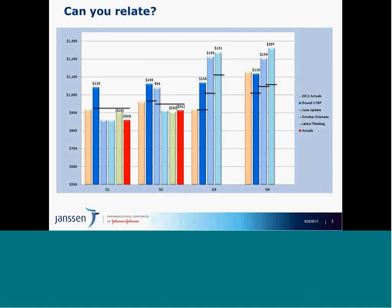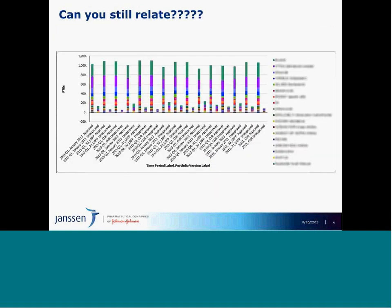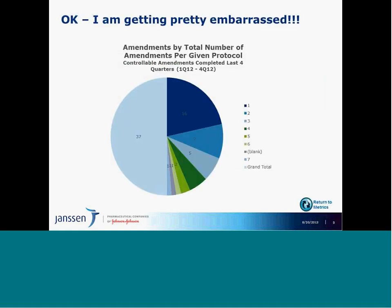These first few slides are a sample of the standard slides we historically, as well as currently, provide to senior management and decision makers across our organization. As a 100-plus-year-old company, change is extremely difficult, and we just love our PowerPoint and Excel static reporting. This includes bar charts, the famous stacked bar, and the pie chart.